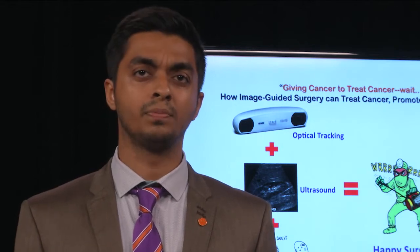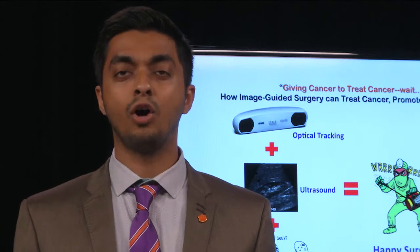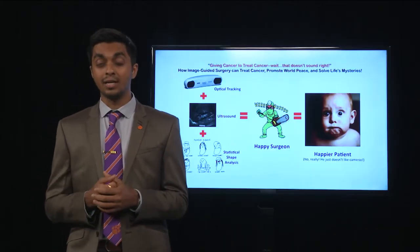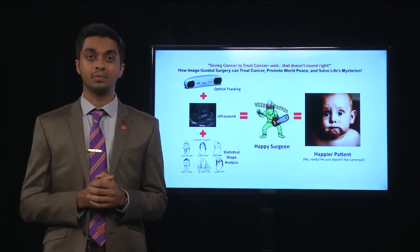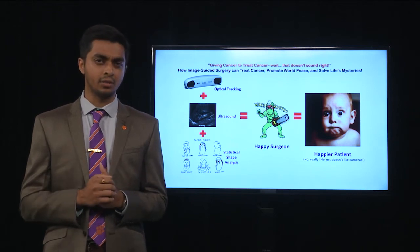There is a problem, though. When patients undergo certain procedures, they can often be exposed to multiple such scans, and this exposes them to a higher risk of radiation. In the young ones, it is especially important because there is a potential that they might be at a higher risk to go on and develop cancer. It always made me wonder — are we actually giving cancer to treat cancer?